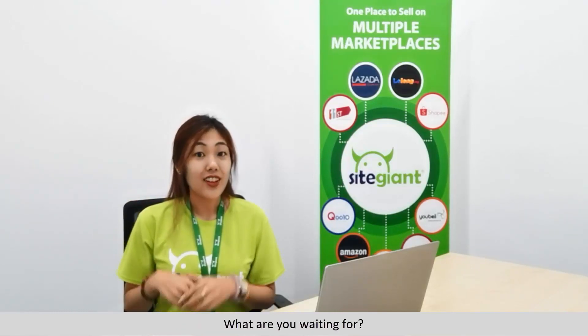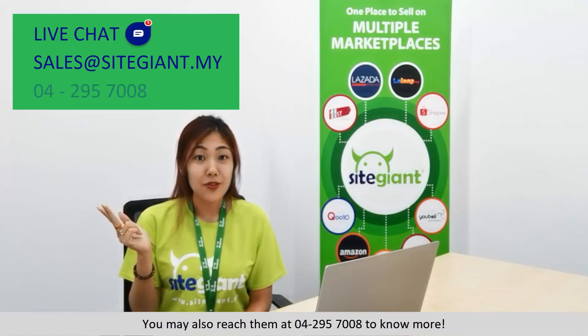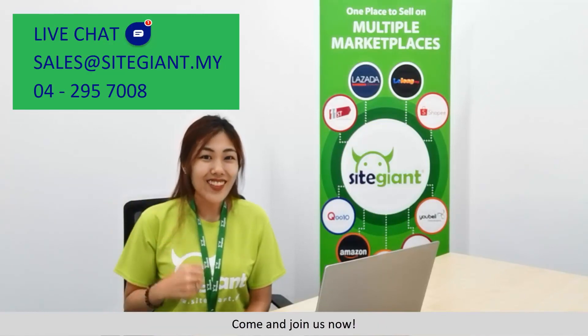What are you waiting for? Contact our consultant now via LiveChat or email us at sales@SiteGiant.my. You may also reach us at 04-2957-0080. Come and join us now!